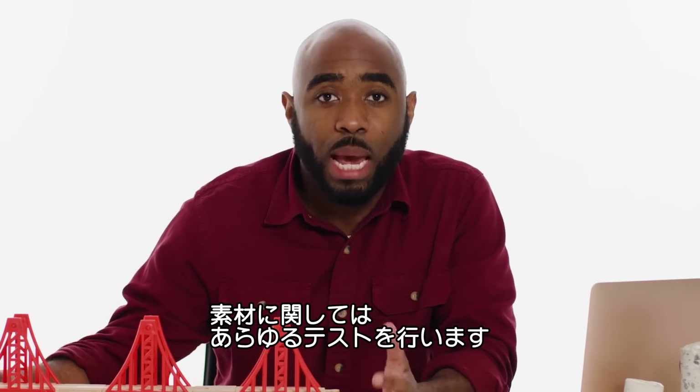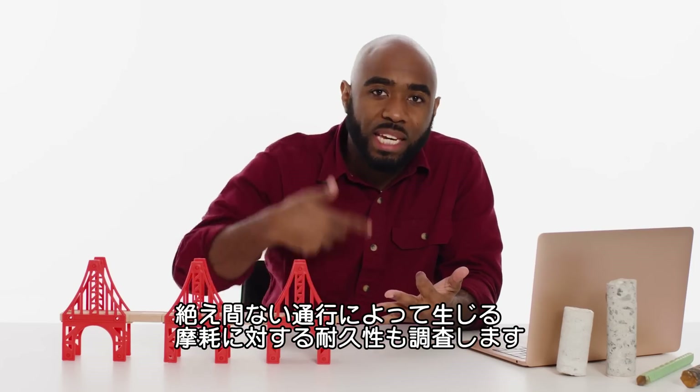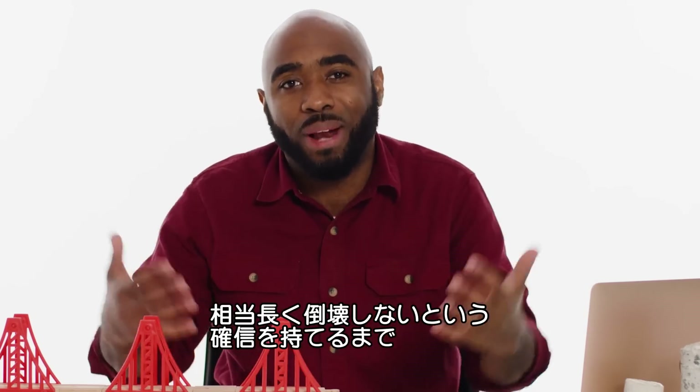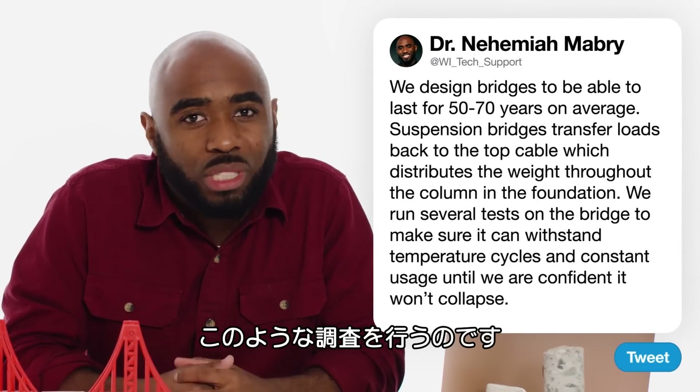We run a lot of tests on the materials to make sure they can withstand all of the temperature cycles, wet and dry cycles, and fatigue from constant traffic use. We do this to a point that we have a high level of confidence it's not going to collapse for a significant amount of time.